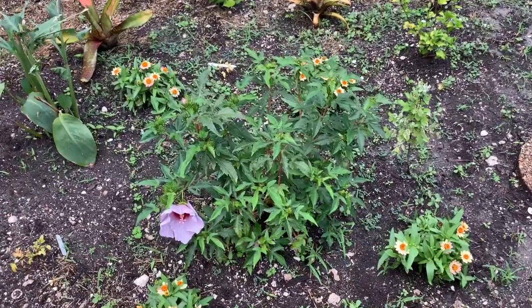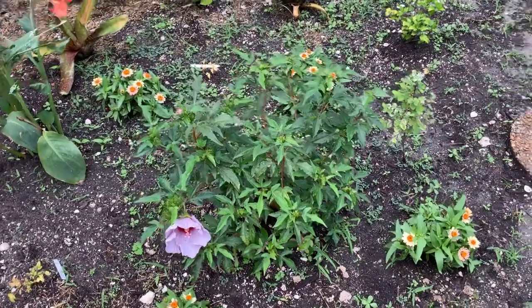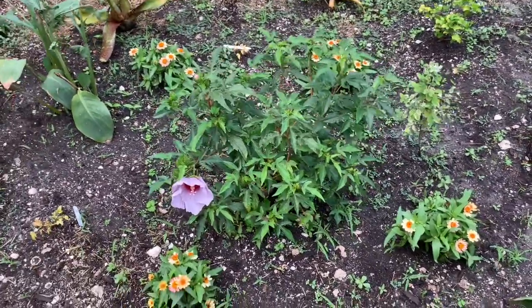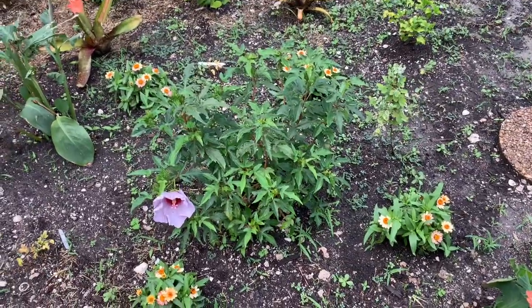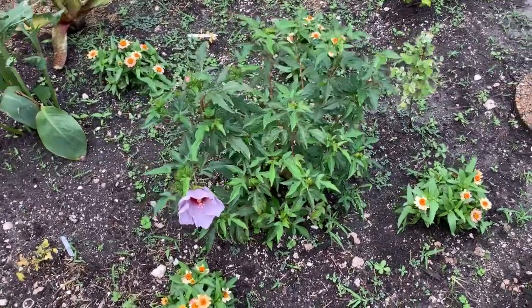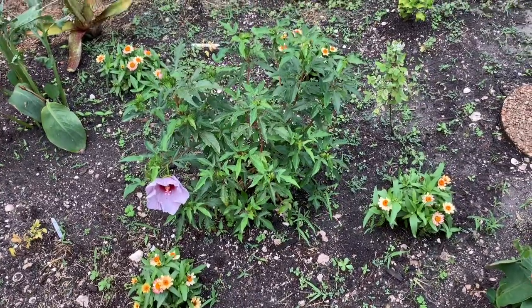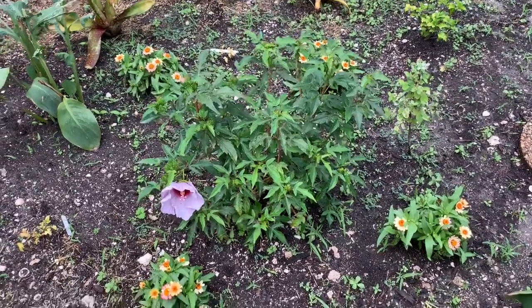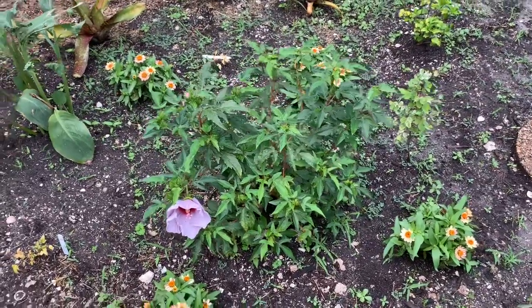You might be wondering why it looks so luscious right now in the middle of fall. Well, it's because here in South Florida our temperatures don't get below 50, so the hardy hibiscus is going to stay with leaves and it's going to flower during the winter. Get ready to see a lot more flowers from this plant because it's not going to stop. I'm super excited to see the growth on it.